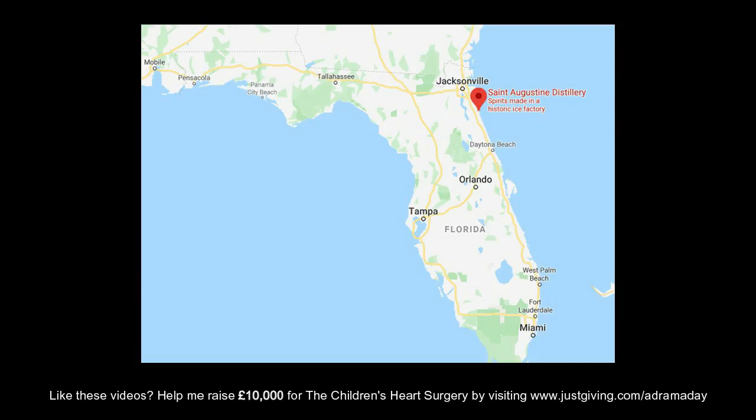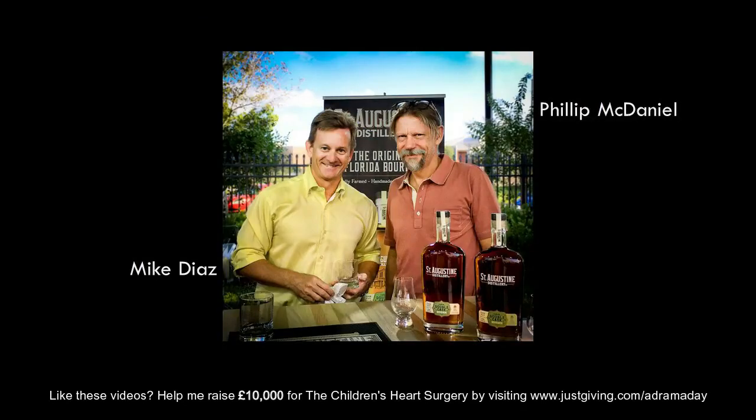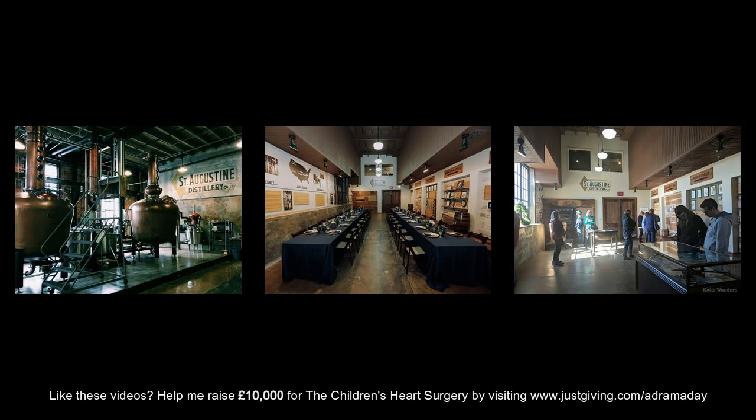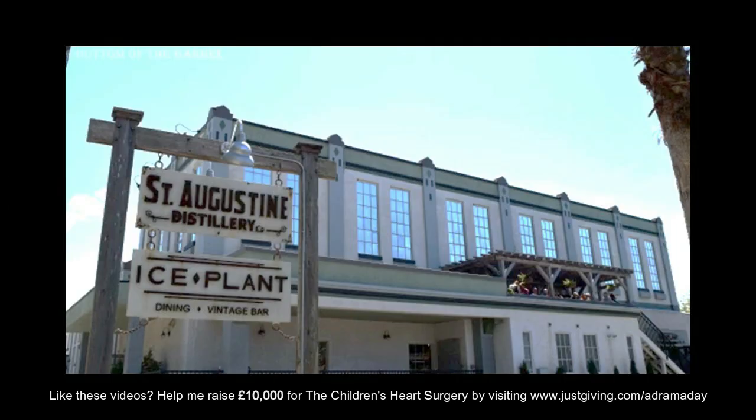St Augustine is a city on the northwest coast of Florida, 40 miles south of Jacksonville, 100 miles north of Orlando, and considered to be the oldest city in America. Founders Philip McDaniel and Mike Diaz were local entrepreneurs who came together in 2011 to bring a new business venture to a rapidly improving area, viewing craft spirits as the way to success. With the help of 22 local investors, they purchased the historic Florida Power and Light Ice Plant, originally built in 1907 to produce block ice. Converted into a distillery, restaurant and museum, the business opened in 2014.